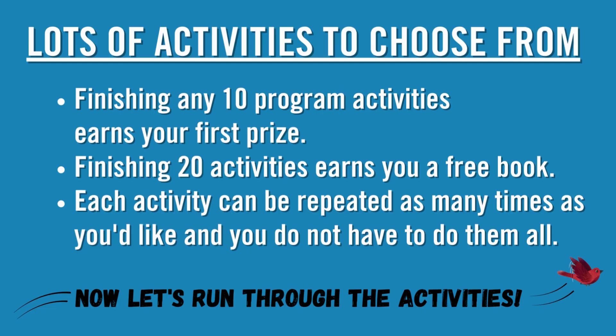Finishing any 10 program activities earns your first prize. Finishing any 20 activities earns you a free book. Each activity can be repeated as many times as you'd like, and you do not have to do them all.